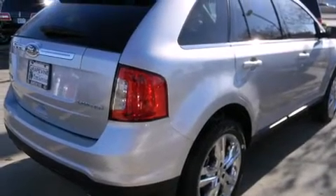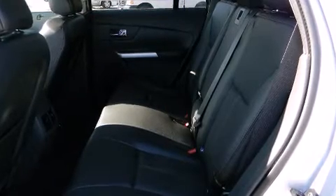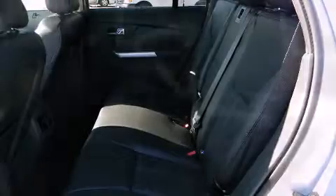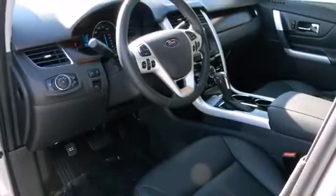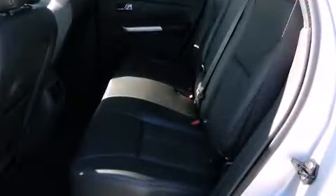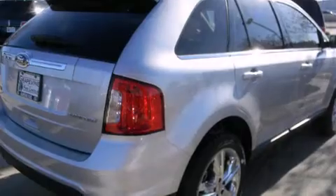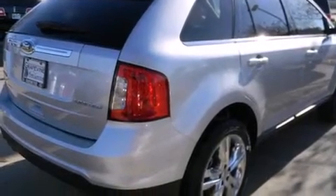Features such as automatic climate control and leather upholstery prove that economical transportation does not need to be sparsely equipped. With high-intensity discharge headlights illuminating your path, you'll always appreciate maximum visibility. For drivers who enjoy the natural environment, a power moonroof allows an infusion of fresh air.